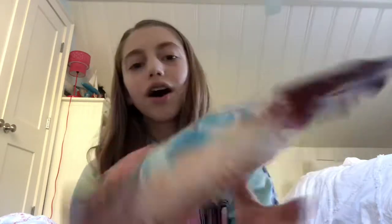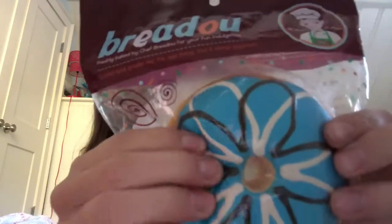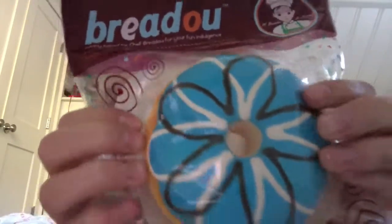Oh my gosh — here's the burrito donut! Oh my goodness. The packaging is non-resealable. Whoa, okay, it's kind of dense, but that's okay. It's so cute — it looks really realistic, actually. It looks so realistic.